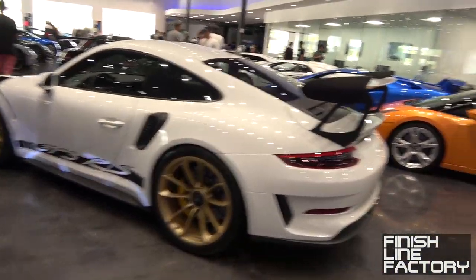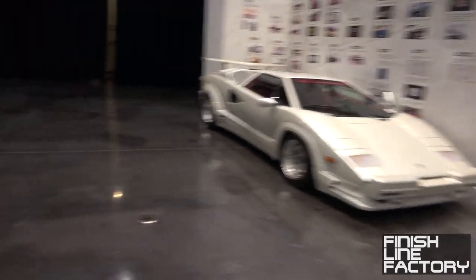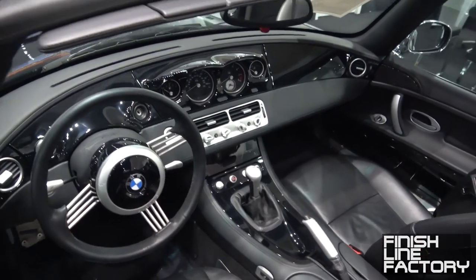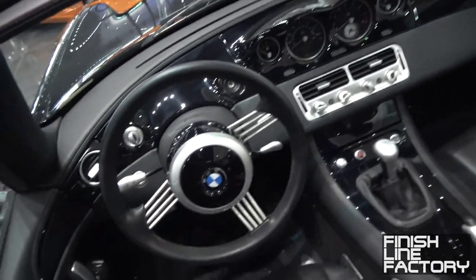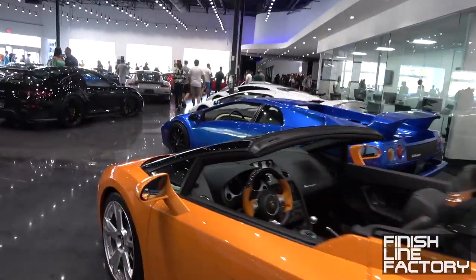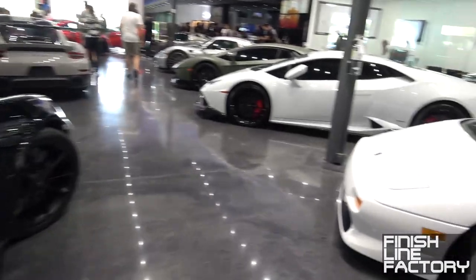We got a GT3 RS. And a BMW Z8. And a Countach. Let's take a quick look at the Z8 — these have just shot up in value. Incredible cars now. It's a crazy thing. Center console, center mounted gauges, very unique steering wheel. And another GT2 RS in all black.